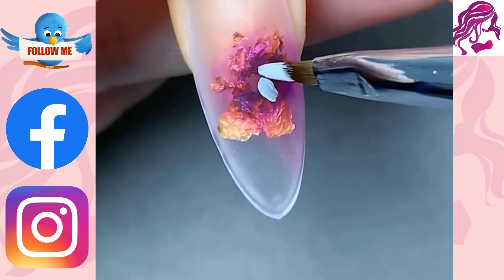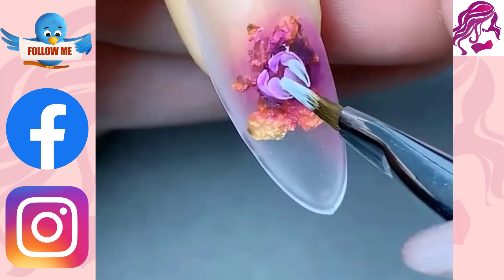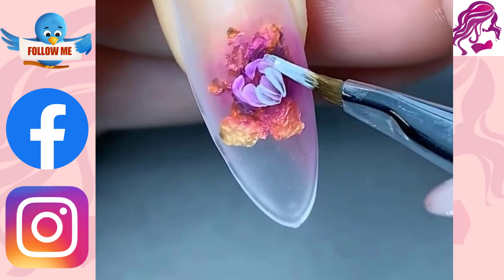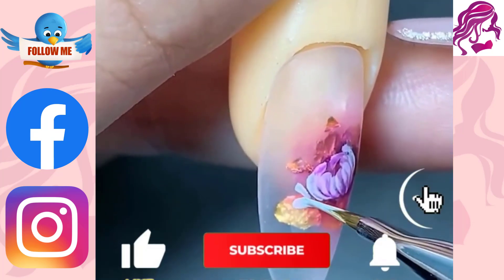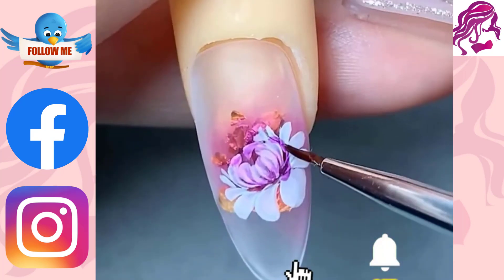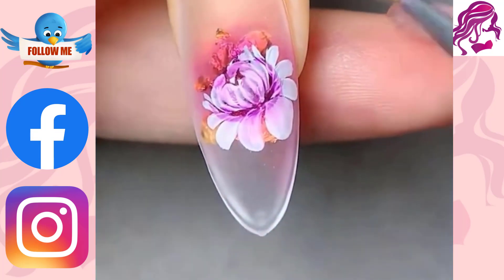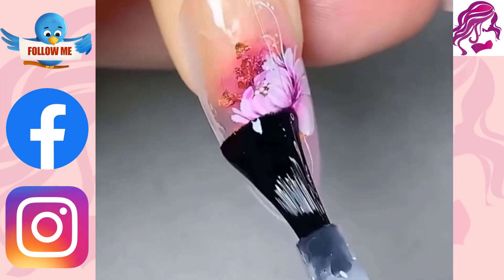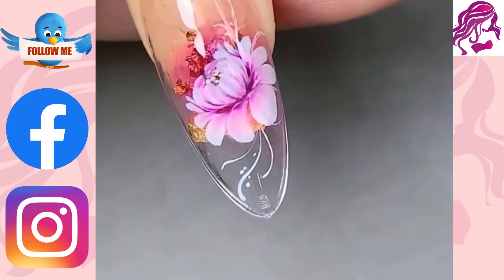If you enjoyed this video, make sure you click down below, subscribe to the channel and hit the notification bell, or leave me a comment. See you next time.